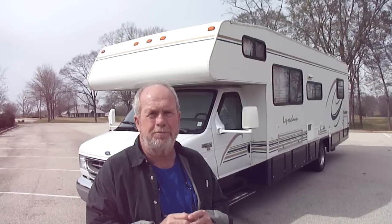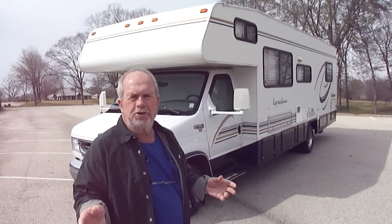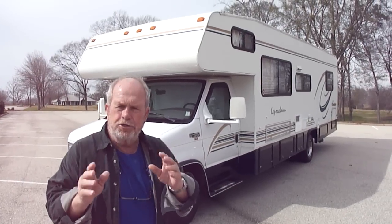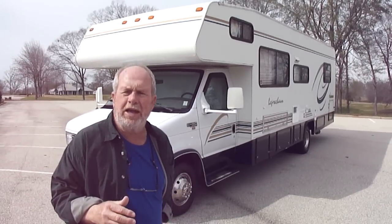This motorhome only has 24,000 miles on it — 24,000 miles. It's a one-owner motorhome. It only has a little over 200 hours on the generator. It's just perfect in every respect. It's sitting on a perfect set of tires — low dry rot, lots of tread. It's been parked under a shed its whole life. I promise you, it's never leaked. I just drove it down the road. The air is ice cold. Everything in it works, folks.